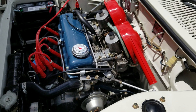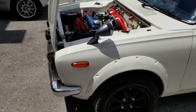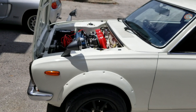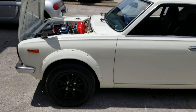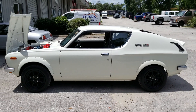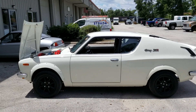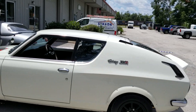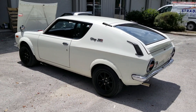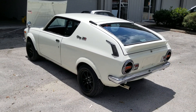She drives absolutely wonderful. Another fun fact — the Cherry was the first front-wheel drive Nissan. You look at a car like this and you would swear it's rear-wheel drive, but it's not. It's front-wheel drive, and it's not fast but it puts a smile on your face.